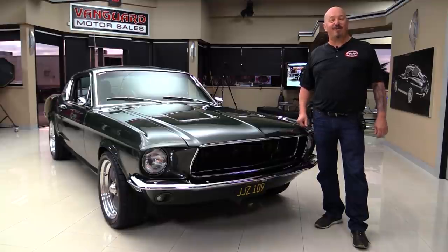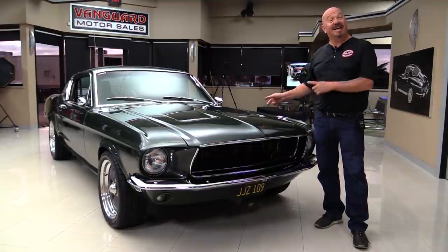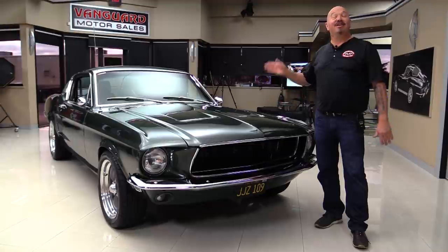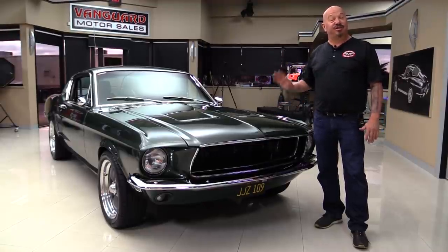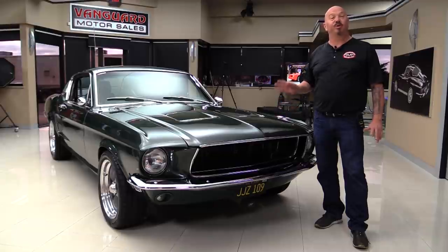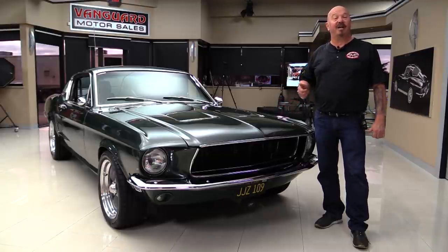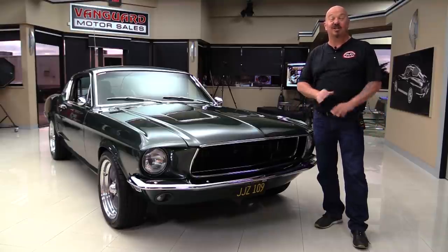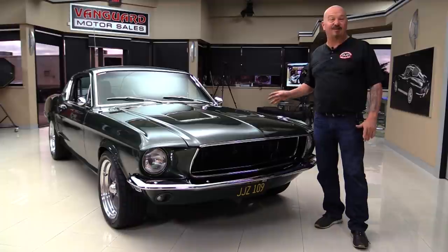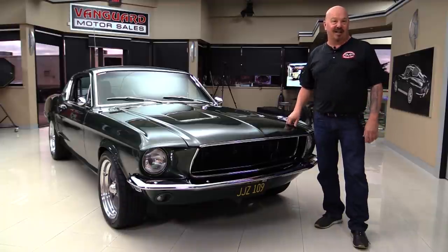Hey guys, welcome back to Vanguard Motor Sales. I'm Greg and this is a Bullitt Mustang. This is a real '68, it's a real Highland green car. She started out life as a J code, which would have been a high-performance 302. It's been upgraded to a 351 stroker, 408 cubic inches, bunch of horsepower, five-speed shifter. You're going to love checking it out.